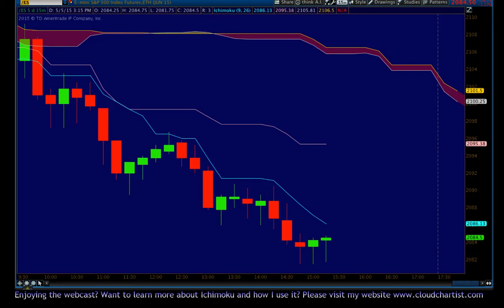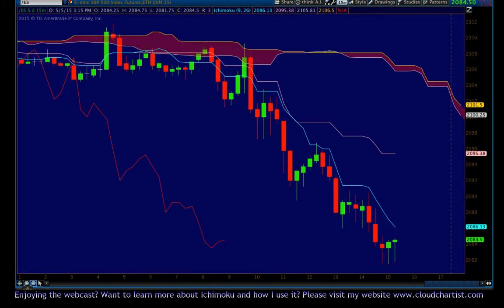Good afternoon folks, this is Cloud Chartist here to go over one of my favorite bearish setups. I'm not sure it's going to play out or not, but the setup is here so I'm going to talk about it. This setup is called the Tenkin Smackdown. This is the ES 15-minute chart. You can see that we've already had a few Tenkin Smackdowns so far on this chart, so the conditions that are necessary for a Tenkin Smackdown to occur are: